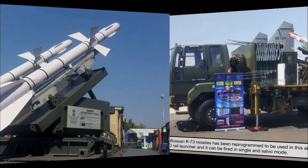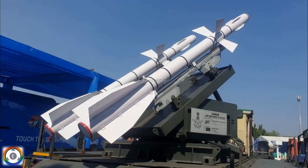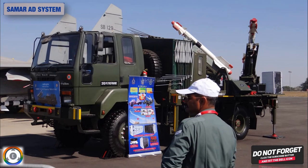That was an update on the SUMMER air defense system, which has cleared firing trials and is ready for induction. Thanks for watching. Stay tuned to Tenslade Info for more defense and aviation related updates.